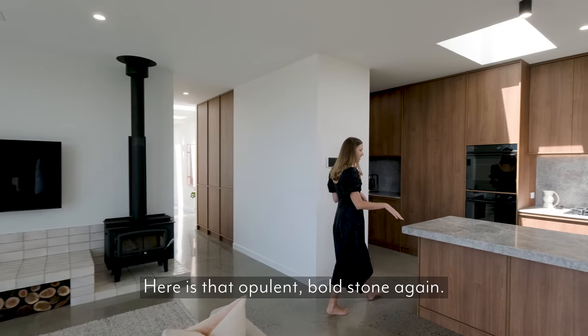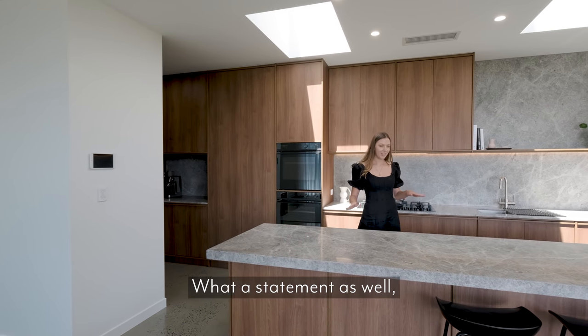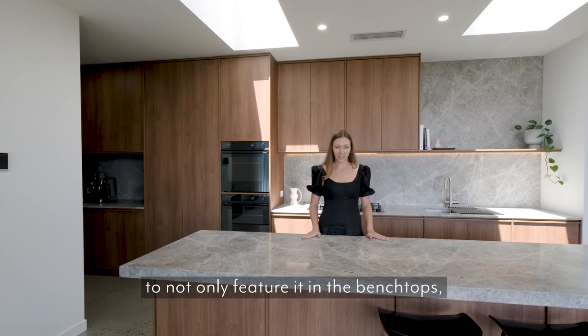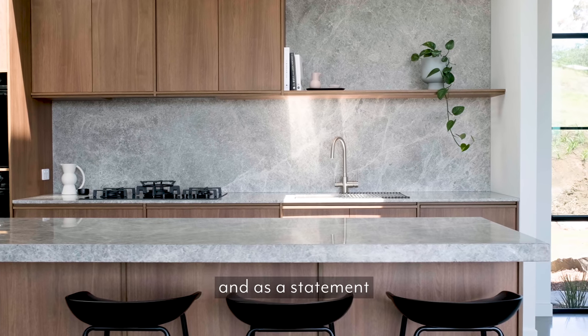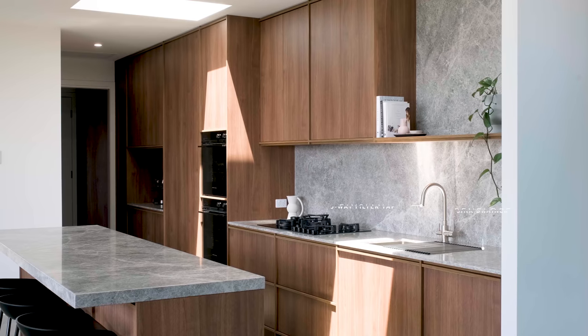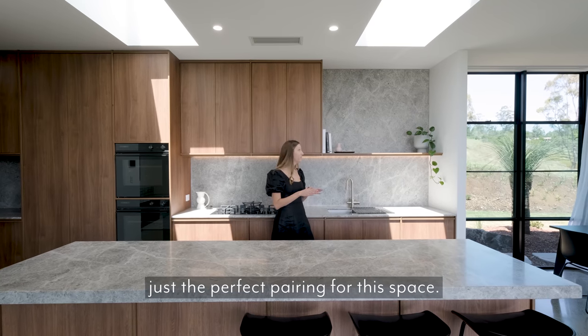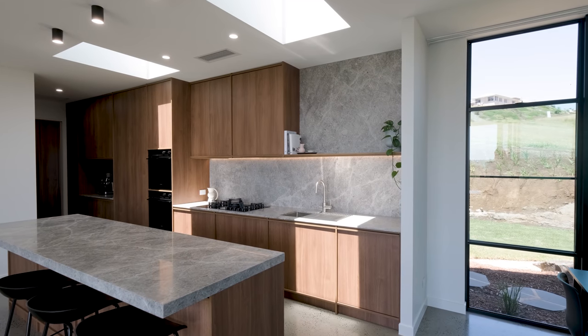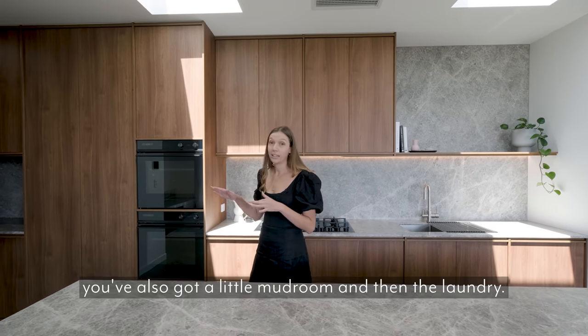Here is that opulent, bold stone again. What a statement to not only feature it in the benchtops, but to then use it as a splashback and as a statement all the way up to that ceiling. Brushed nickel really was just the perfect pairing for this space. Down this end from the kitchen, you've also got a little mud room and then the laundry.